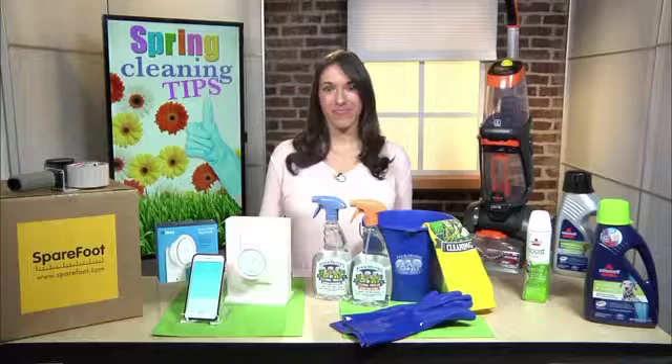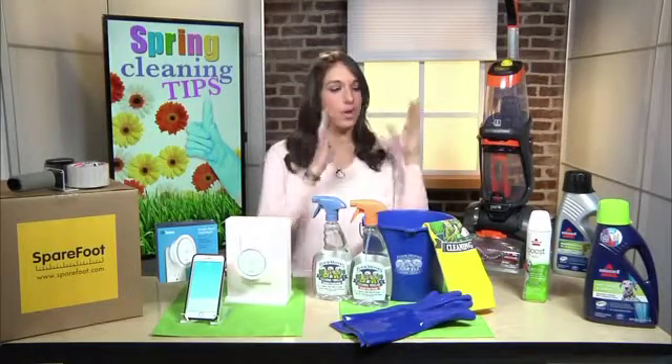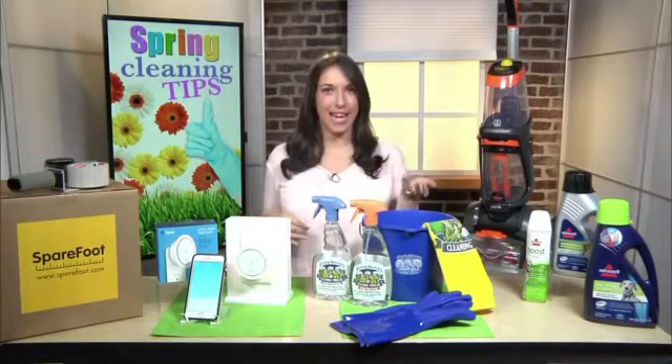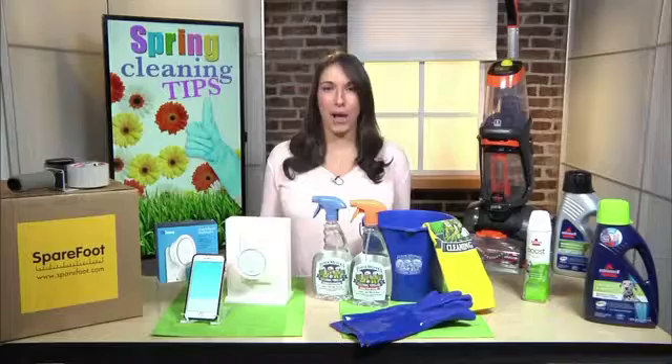You know, with spring officially upon us, what are a couple of your go-to cleaning ideas this season? Well, I know it could be daunting. I have partnered with some of my favorite brands here, and I've broken it up into cleaning and organizing. So we can start with cleaning. My go-to rule of thumb is that you always need a good all-purpose cleaner to really get the job done.